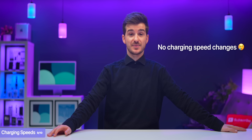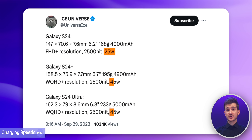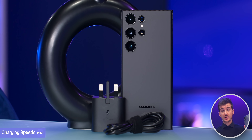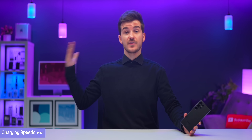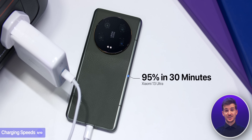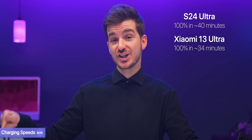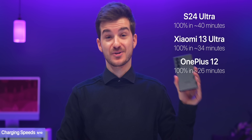In this Ice Universe leak, we also learn that Samsung is not planning on upgrading the charging speeds at all. These are still said to be 25W on the S24 and 45W on the Plus and the Ultra — speeds that have remained unchanged since the S22s. Even though the S23 Ultra does charge fairly quickly, up to about 72% in just 30 minutes, other phones charge significantly faster. The Xiaomi 13 Ultra can charge to almost 100% in 30 minutes, while the OnePlus 12 supports 100W fast charging, fully charging in just 26 minutes.